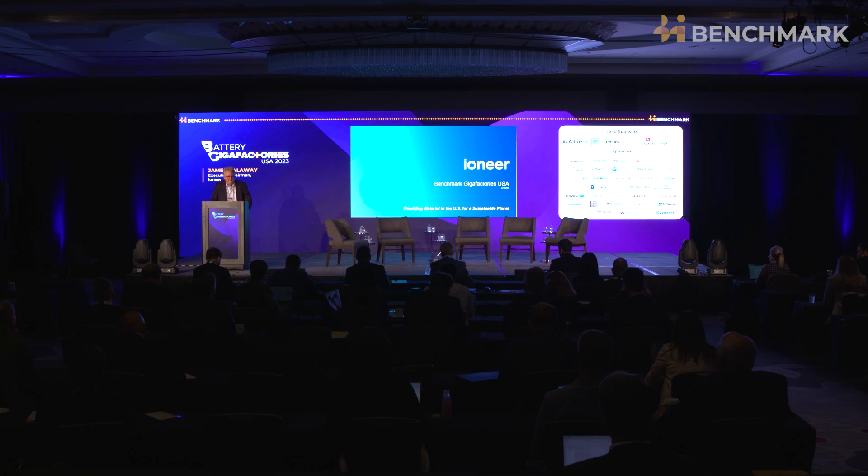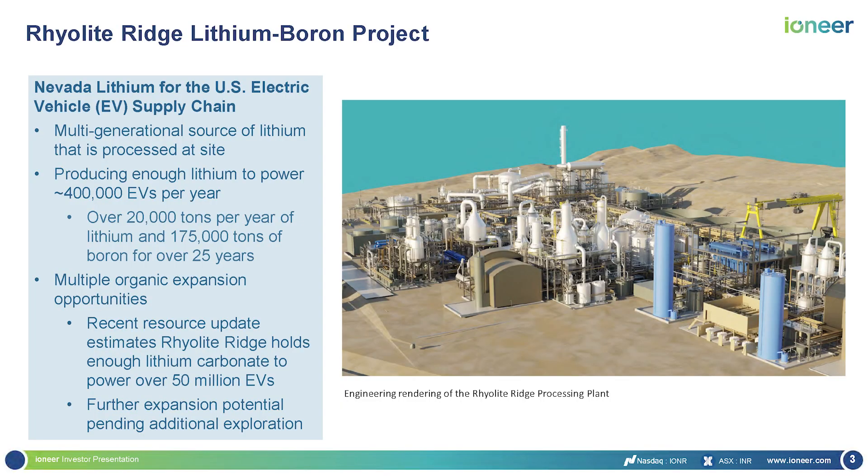I do believe that this is the most important project in North America, and it's one of two projects that have significant opportunity to be in production in the 2026 timeframe and provide the critical materials that are absolutely necessary. The United States is not blessed with conventional resources, as I think you all know, but that doesn't mean it's not blessed with some incredible lithium opportunities. The sedimentary deposits in Nevada are uniquely important to the United States from a point of view of both quality and volume.